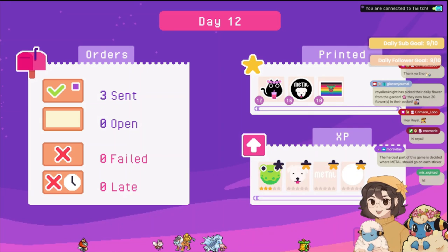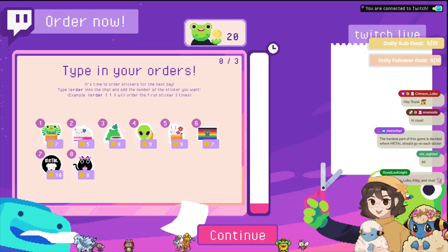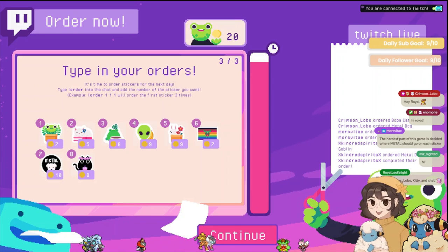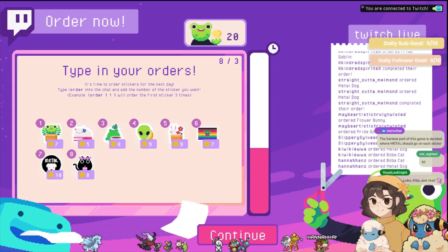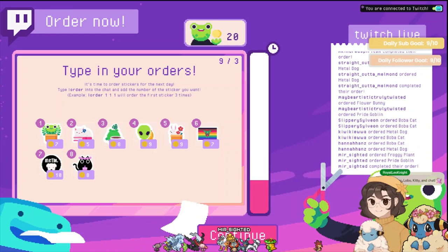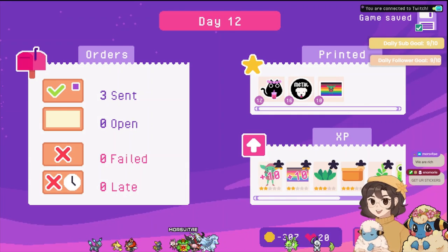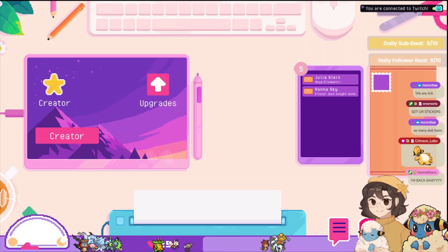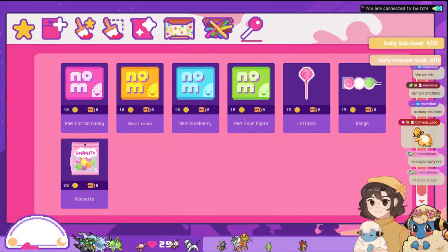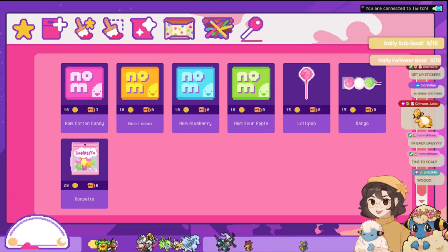All right, things are gonna level up — hell yeah! Nice, goblin leveled up! All right, three people can order — come on down, order some stickers! You have twenty dollars. All right, we got Hannah, Morris, and Sylveon. Come get your stickers — ping ping ping ping ping! So many dollar hairs — holy shit, it's popping up in here! All right, one second, I'm gonna buy some more candy because I think we're out. We are — one, two, three, four, five. We have twenty-five.